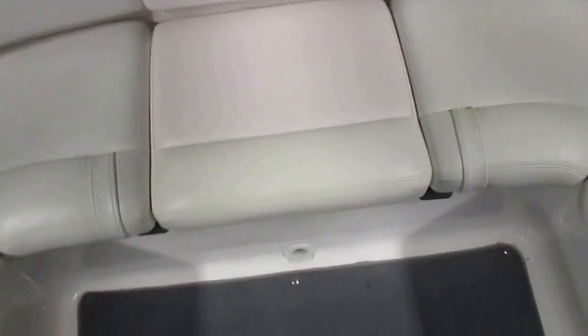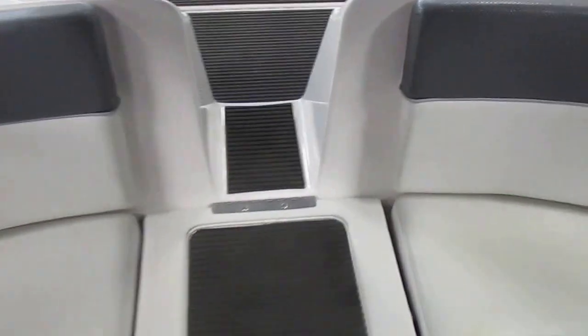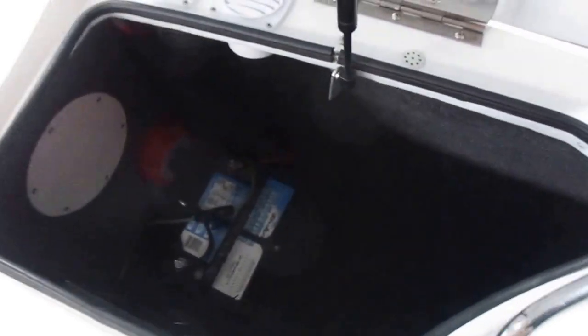Engine compartment with removable cushion and a flip-down cushion for a walk-through transom. Stern port and starboard storage compartments with a marine cranking battery, as well as an on/off battery switch.